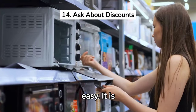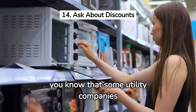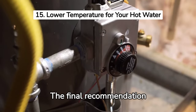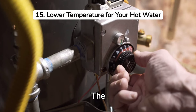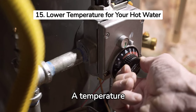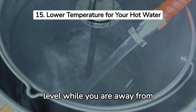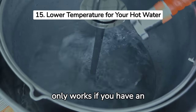Number 14 is so easy — it is just to ask for a discount. Did you know that some utility companies offer discounts? It is always a good idea to ask your utility company if there are any discounts or incentives available. The final recommendation to lower your electricity bill is to decrease the temperature of your water heater. The typical setting is 140 degrees Fahrenheit, but a reduction to 120 degrees Fahrenheit can result in a 10% reduction in energy expenses. Also, set the thermostat on your water heater to the lowest level while you are away from home to avoid wasting electricity. This only applies if you have an electric water heater.